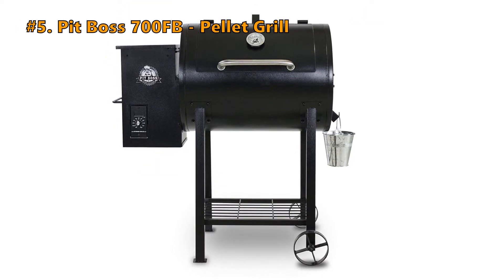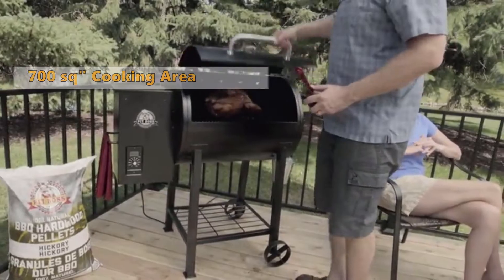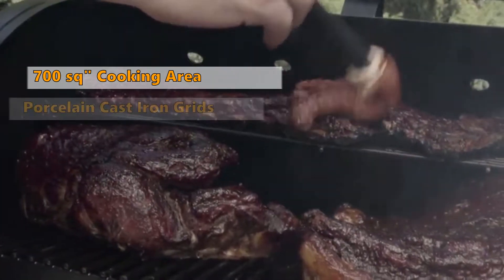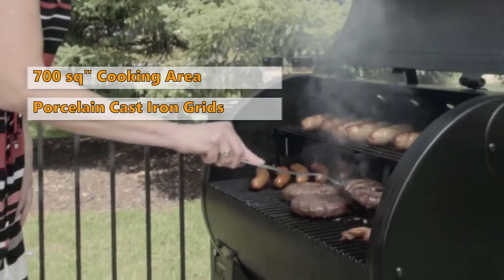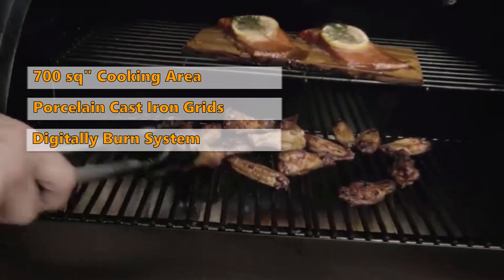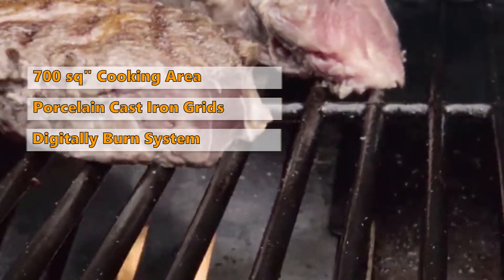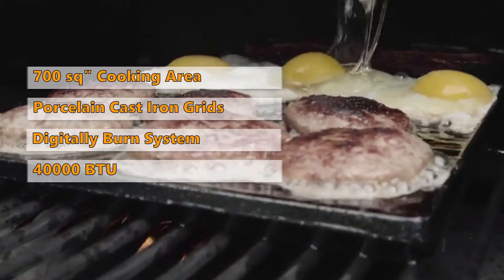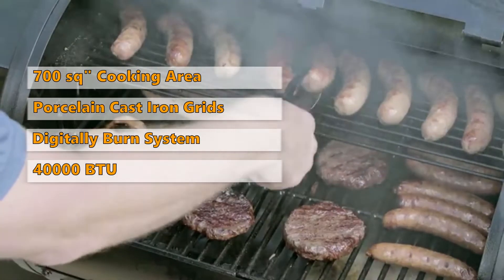Number 5: Pit Boss 700FB Pellet Grill. This model also has a 700 square inch total cooking surface consisting of porcelain coated cast iron grids, and it comes with a digitally controlled burn system fueled by 100% natural wood pellets. The BTU value of this one is 40,000, and you will be able to cook 32 burgers on it.